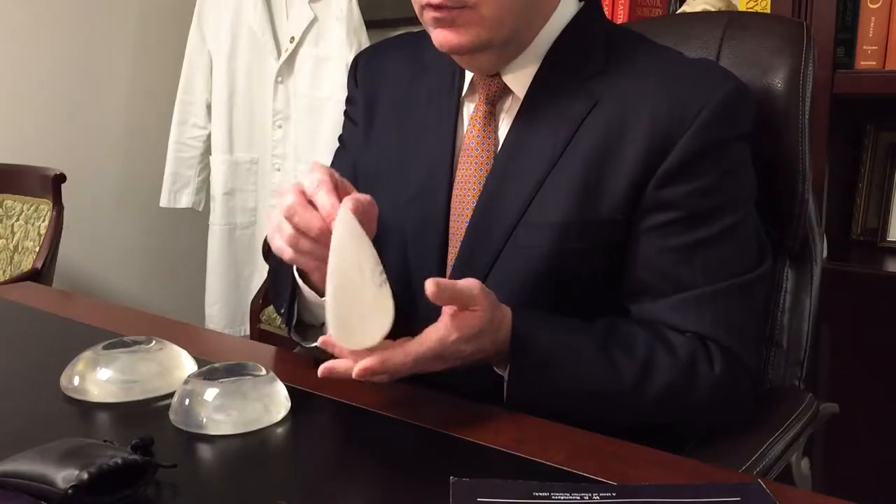There are two basic types of implant styles: anatomic shaped implants and round implants. I've got three implants here that are all essentially the same size but have vastly different shapes. The first implant is an anatomic shaped implant — it has less volume at the top and more volume at the bottom. It is also textured to hopefully keep it from rotating, since it does vary in its shape.